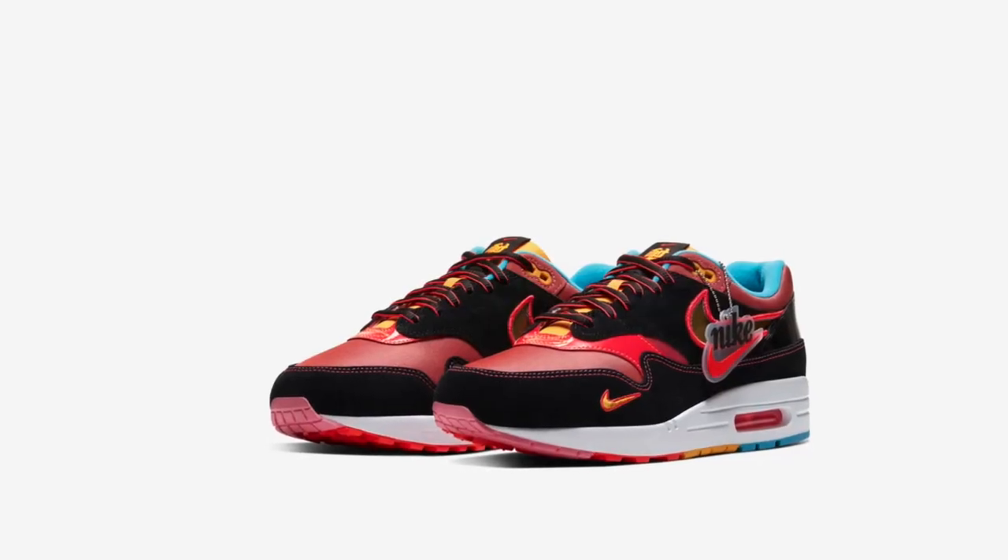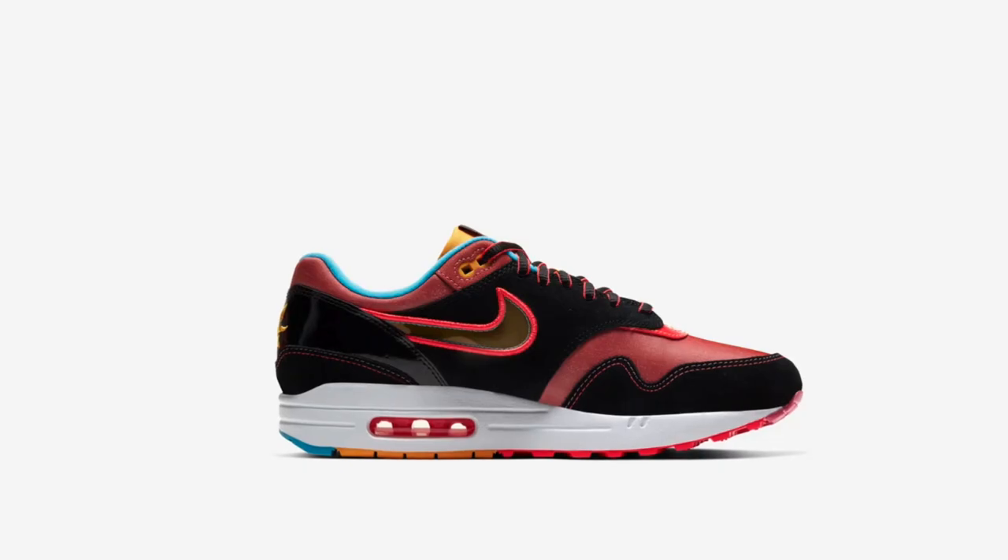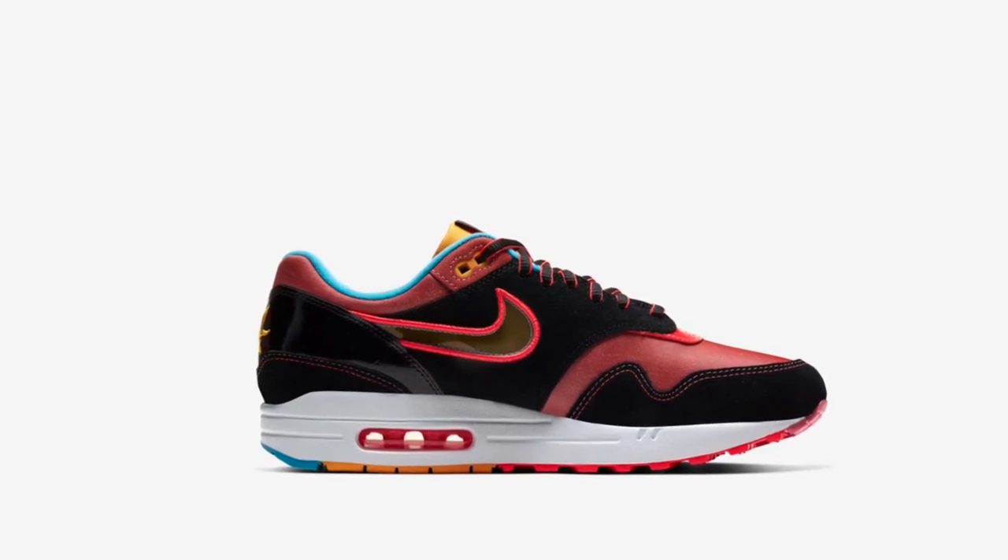My thoughts on the Air Max: it's okay. I'm not a big fan of the Air Max 1s — they're nothing crazy insane. But if I were gonna cop these, I would cop them for personal use. If somebody gave them to me as a gift I would wear them, but I wouldn't go out of my way to secure a pair.